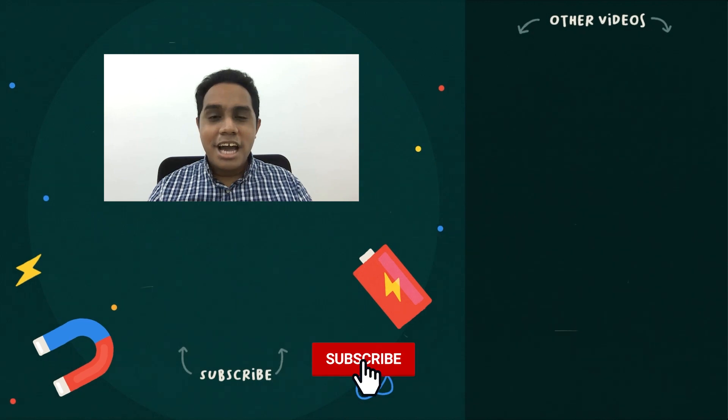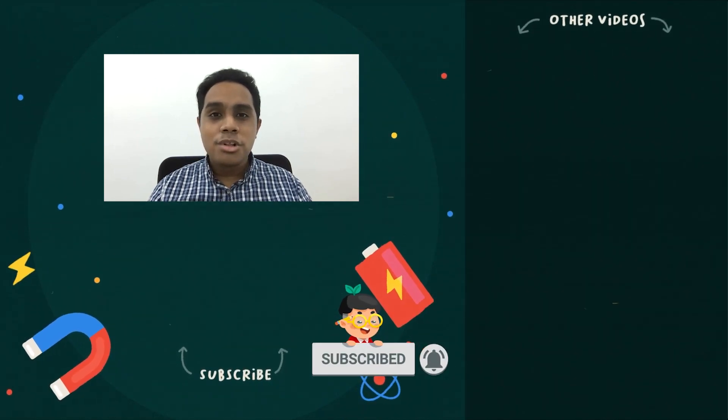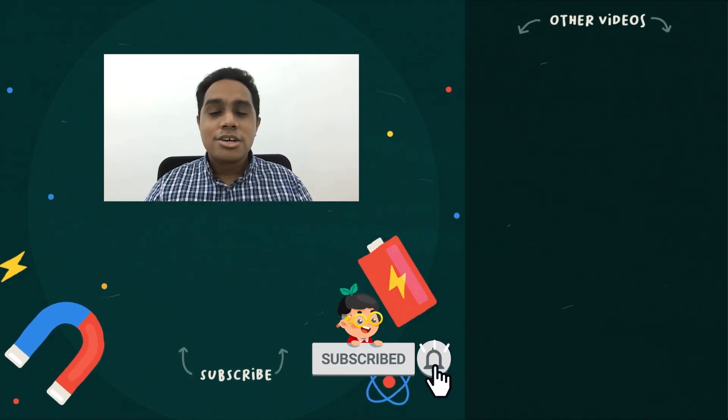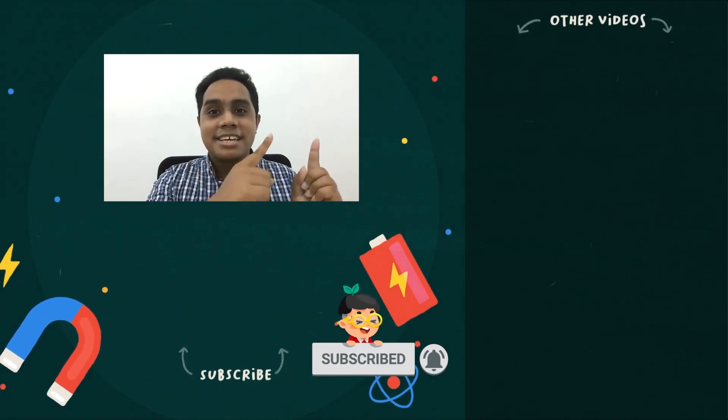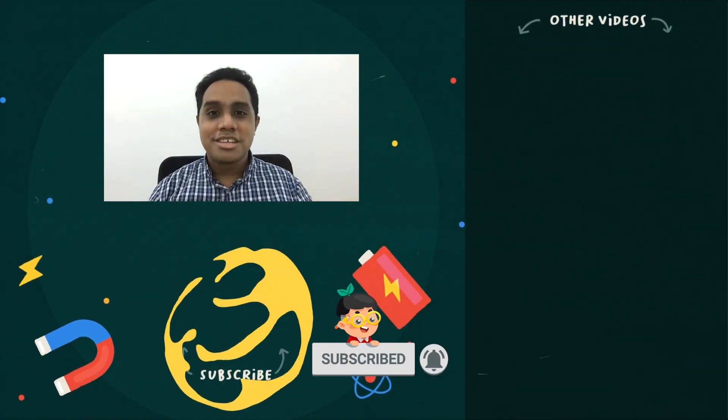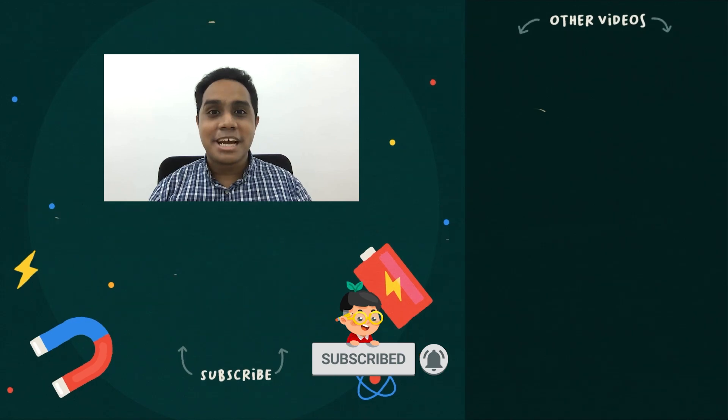Thank you for watching. I hope you have enjoyed this video. If you found this video useful, do give us a thumbs up. If you'd like to check out more videos by us, do click on the links on the right hand side. Don't forget to subscribe to our channel for more interesting videos. Thank you, and I'll see you guys next time. Bye!